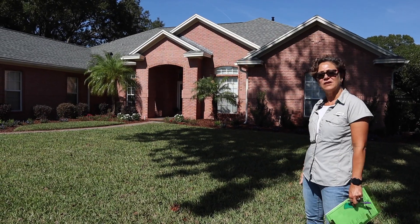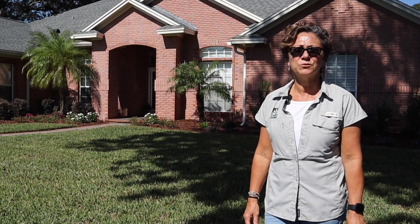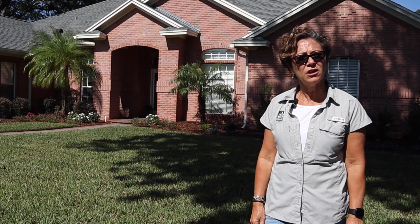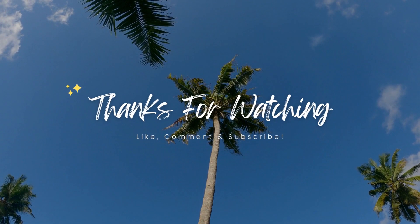Other than that, everything looks great and I think they're happy. It was a fun project to do. If there's something you'd like to refresh in your yard — whether it's a front yard, a backyard, or the entire property — give me a call. I'd be happy to put something together for you, work with you collaboratively, and give your house a refresh with some beautiful new curb appeal.